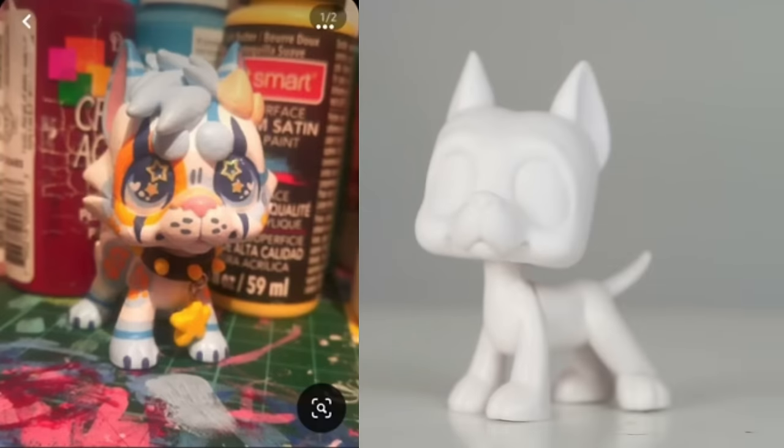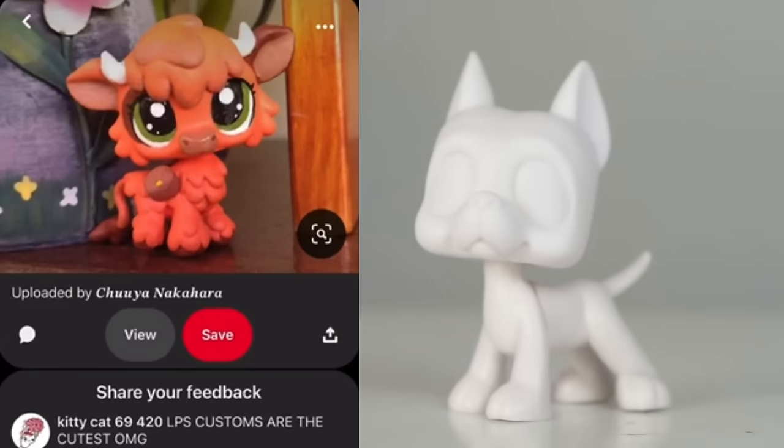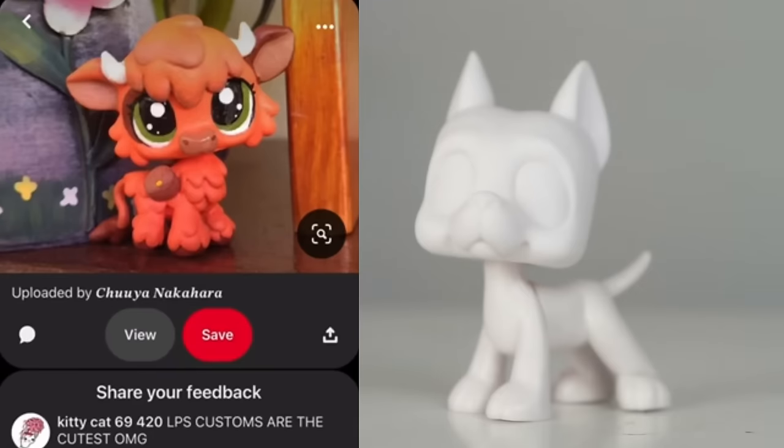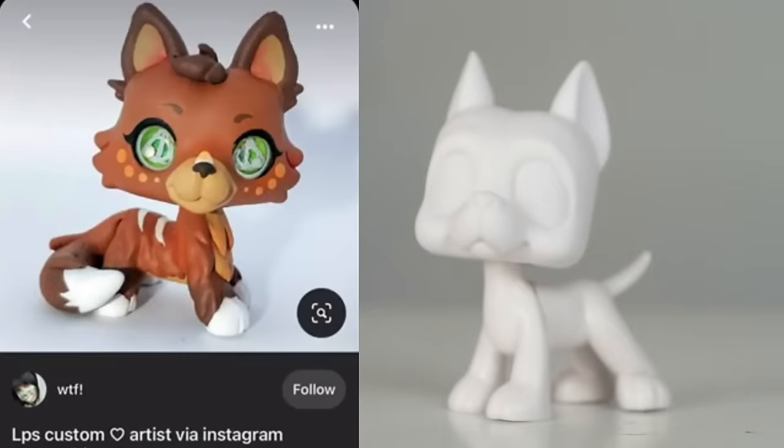Oh my gosh, that is so cute — it is the cutest little cow I've ever seen. It's so fluffy! I want ten of them right now. That is so cute. Guys, I'm gonna make more cow customs. Oh, that's pumpkin — it's so cute.